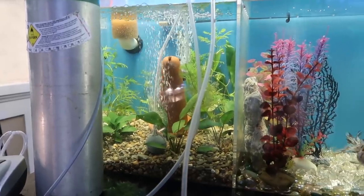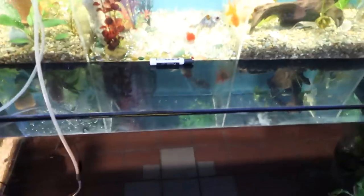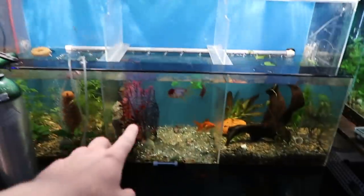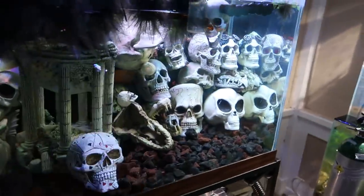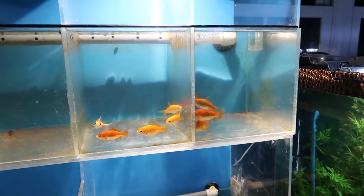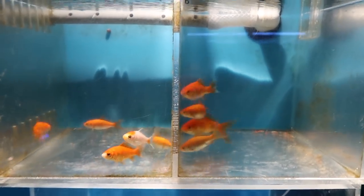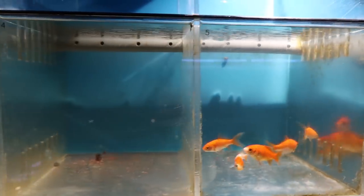The 90-gallon you just saw is connected to the same system. The sump is 320 gallons and it's running this whole rack of goldfish tanks, the 90, and another tank — all without a problem. Gary keeps goldfish in half-barrel ponds outside during summer, brings them in when it gets cold, and raises them to pond size by the beginning of spring.